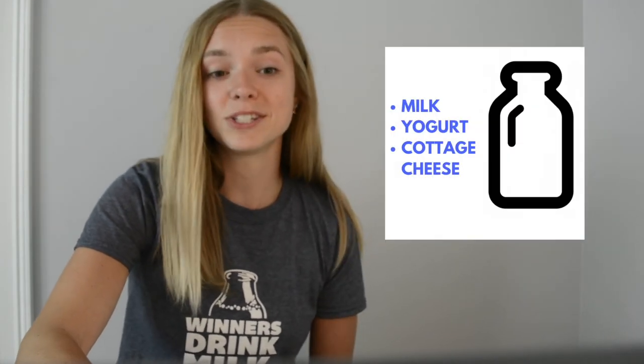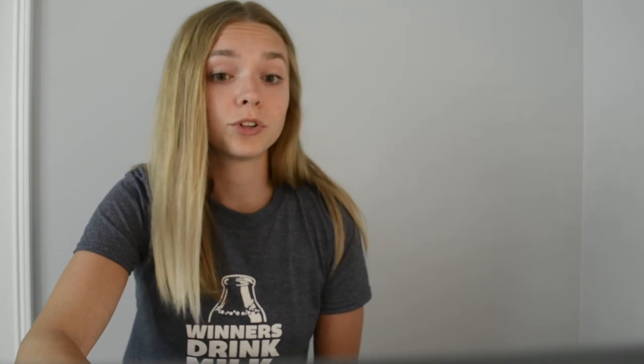That concludes our science lesson on the three stages of milk: liquid, semi-solid, and solid. We talked about different things you can add in order to create new food products using milk. The best part is that they each have great nutrient components that are made from nutritious milk. Thanks for watching.